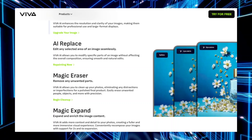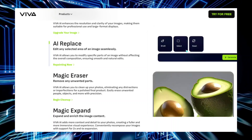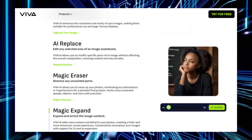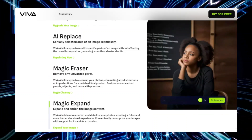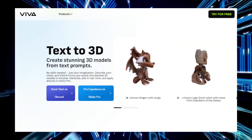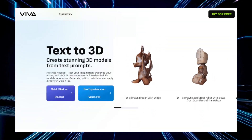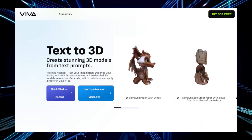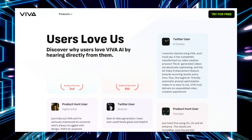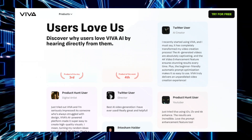Whether you're learning to code, exploring design techniques, or researching industry trends, Vivago AI adapts to your needs. Vivago AI is available for free for a limited time, providing an excellent opportunity to explore the future of AI-driven creativity and productivity. With its wide range of capabilities, Vivago AI is an essential tool for anyone looking to harness the power of artificial intelligence to boost their workflow and creativity.